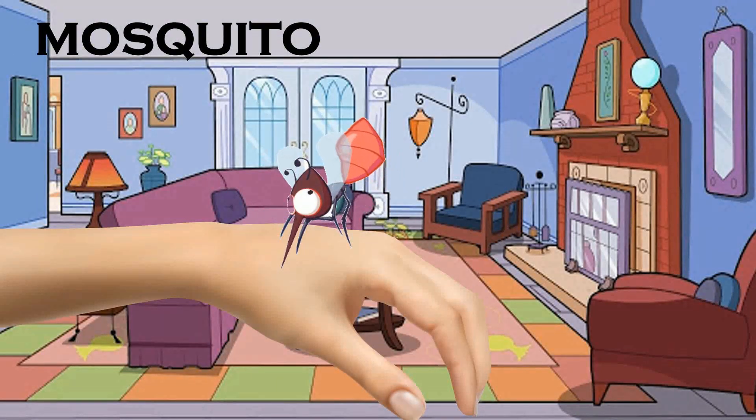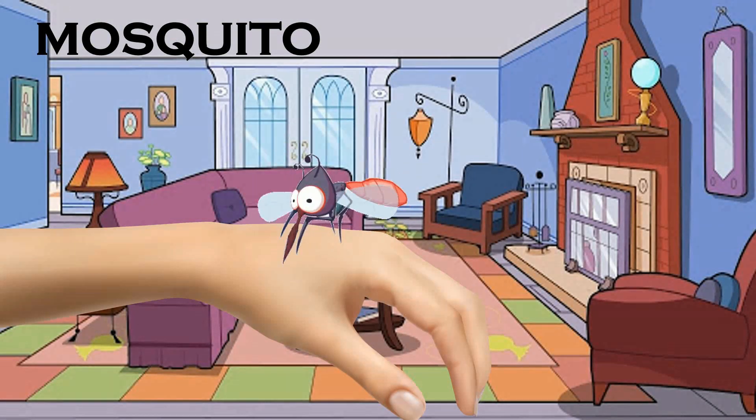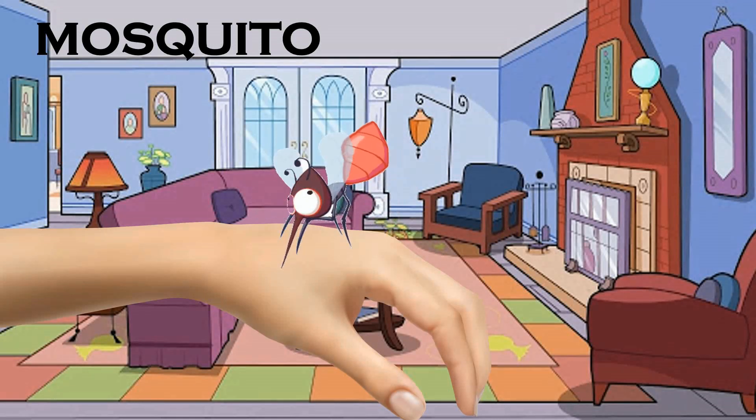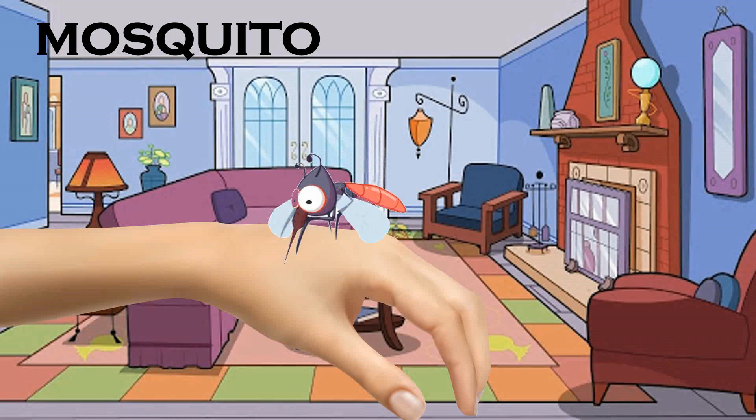Mosquito. These are related to flies. They lay eggs in stagnant water. They suck blood for food.